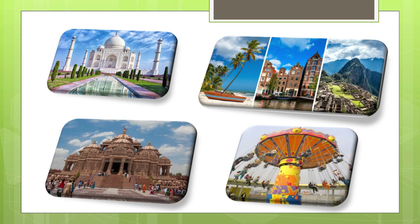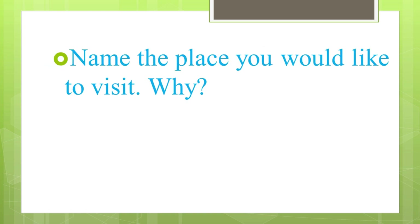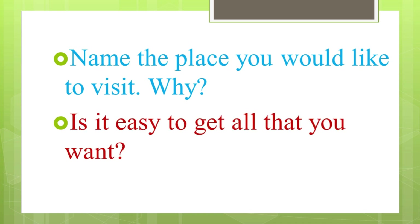Some of you would like to visit a beach, some of you would like to visit a temple, some of you would like to go and visit an amusement park. Do you have any desire or wishes to see different places around you? Can you tell me the names of the different places that you would like to visit? Can you tell me why do you want to visit those places? Do you have any reasons for that?